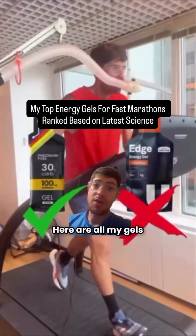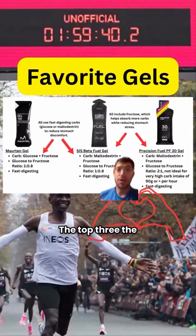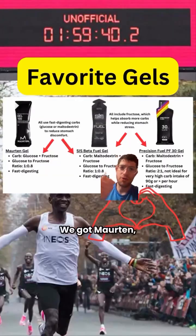I'm about to save you hours of research. Here are my gels ranked from best to worst according to science. The top three — the loves of my life. We got Morden, Science & Sport Beta Fuel, and of course Precision Fuel PF30 gel.